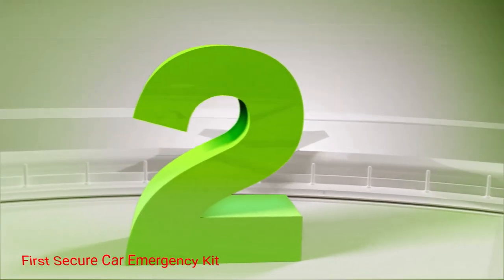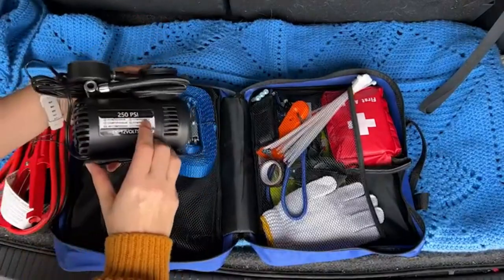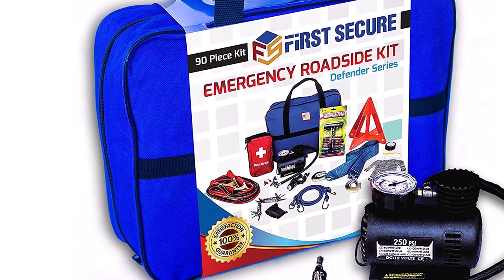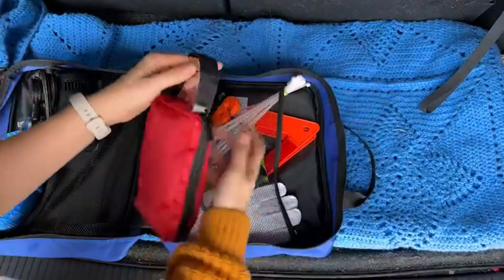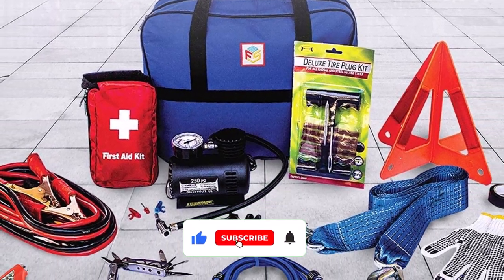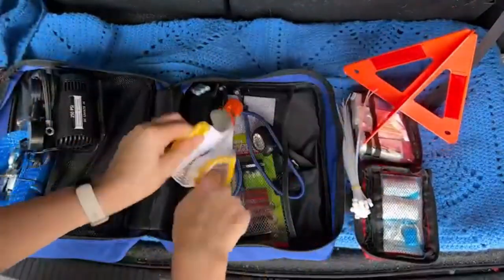Number 2: First Secure Car Emergency Kit. Offering premium tools at a reasonable price, this car emergency kit is hard to beat. What we like the most is the quality of items included in the collection. From tools to bandages, the kit includes everything you need for emergencies, and all of those items are well-made and durable. We especially love the top-notch jumper cables made from durable copper clad aluminum. There's also a quality tow rope, an air compressor, tire repair accessories, and much more. Because the package includes a 90-piece roadside set and a 48-piece first-aid kit, it's unlikely that you'll lack something when on the road.